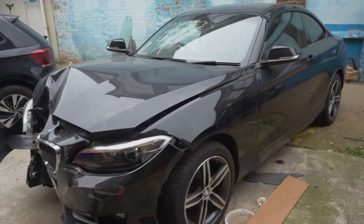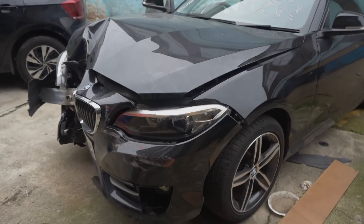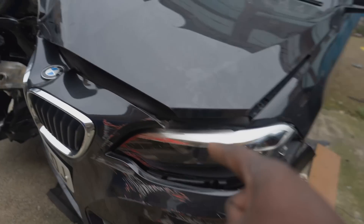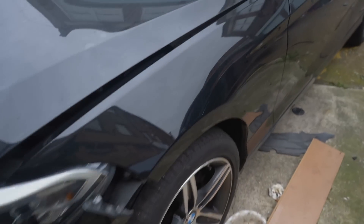It came from Canvey Island in Essex, so it's not a Copart car — just wanted to put that out there. This passenger headlight — we're going to try to fix that, sand it back a bit, resurface it, and hopefully that should be able to come back okay.